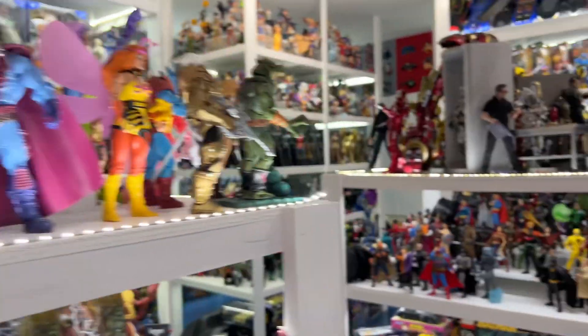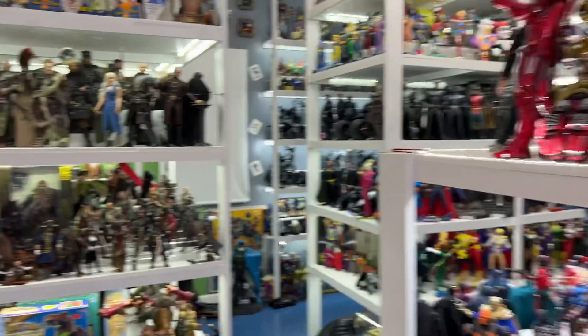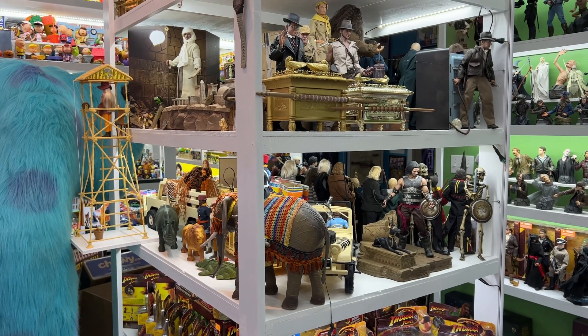And those are my four items this week. Hopefully you had a good, productive collecting week. Make sure you subscribe and tell your friends. Until I talk to you on Monday when I do another Top 10, have a great weekend.